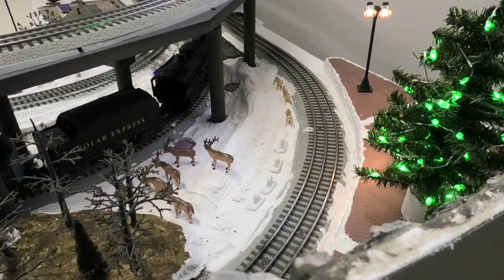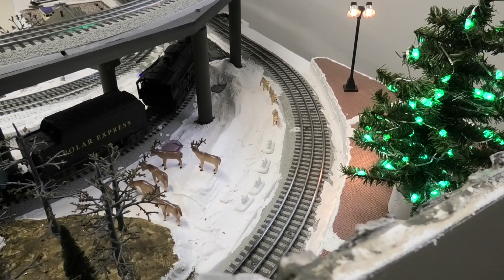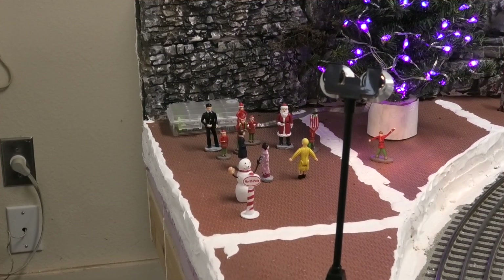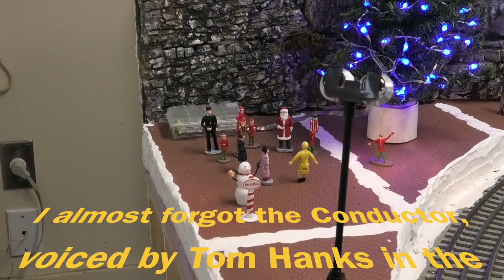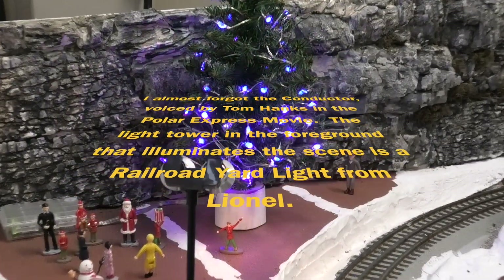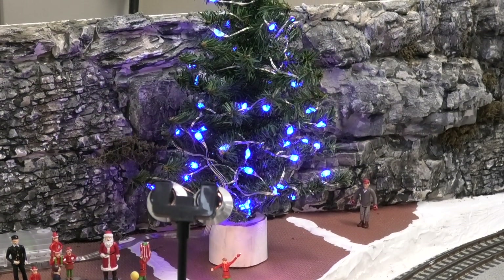First up is a group of figures that I've positioned at my North Pole scene. The Lionel Wolves and Rabbits set includes three wolves and four rabbits from the Polar Express movie. The Caribou set is also shown here. The other figures include six elves, the hero boy and hero girl, Billy, Santa Claus, and on the other side of the Christmas tree, standing back in the distance by himself, is the hobo. All of these figures were made famous by the Polar Express movie.